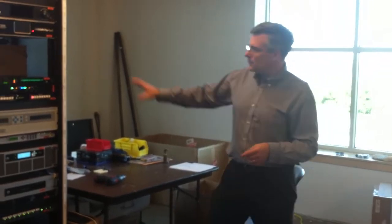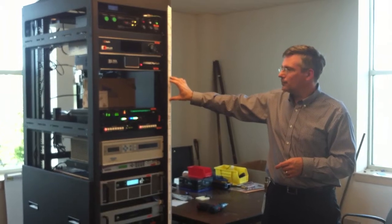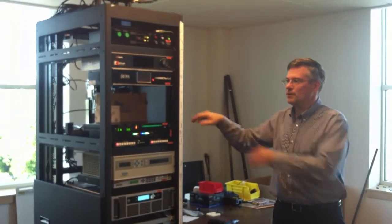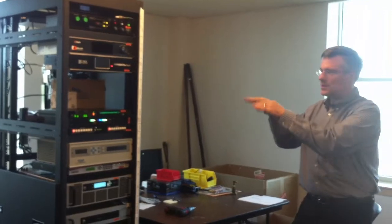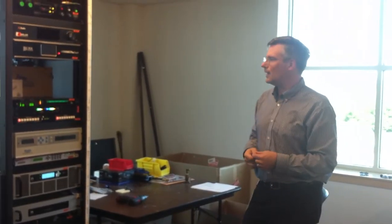There's a big open hole here where the audio processor will live. We've got a box in there to simulate where the connections are on the processor itself, so we can cut the correct length cables and do that kind of prep work.